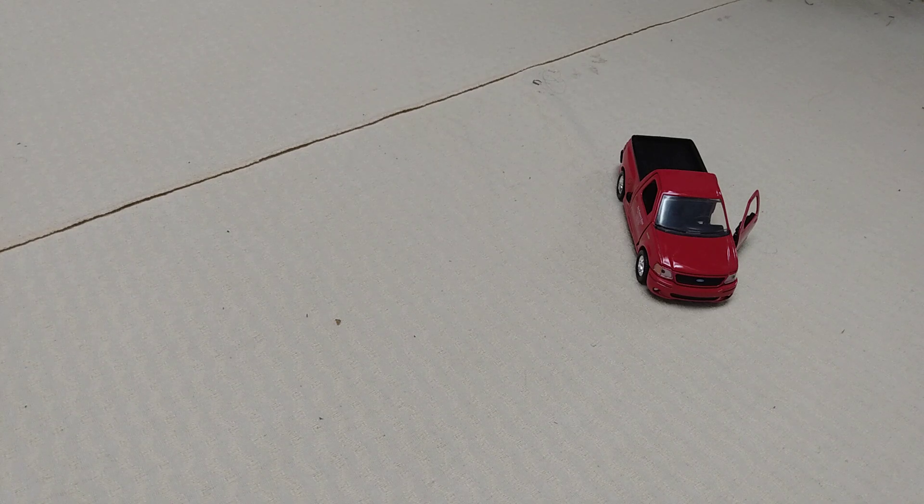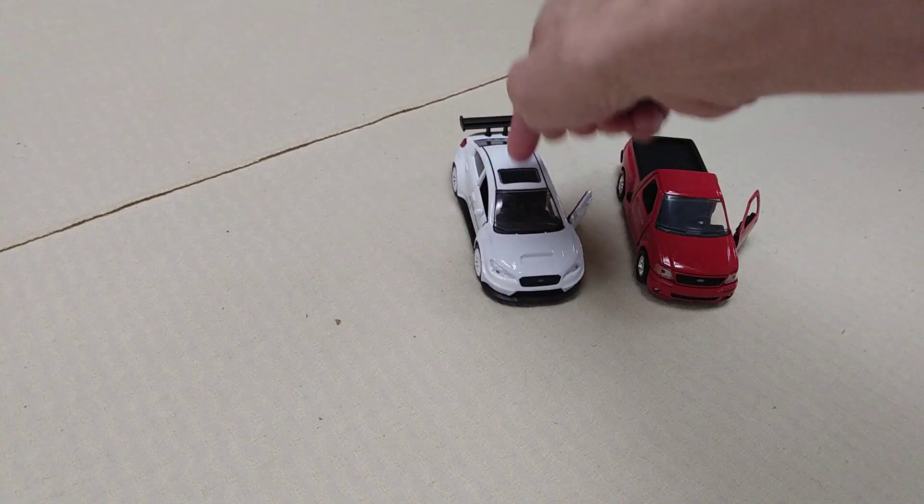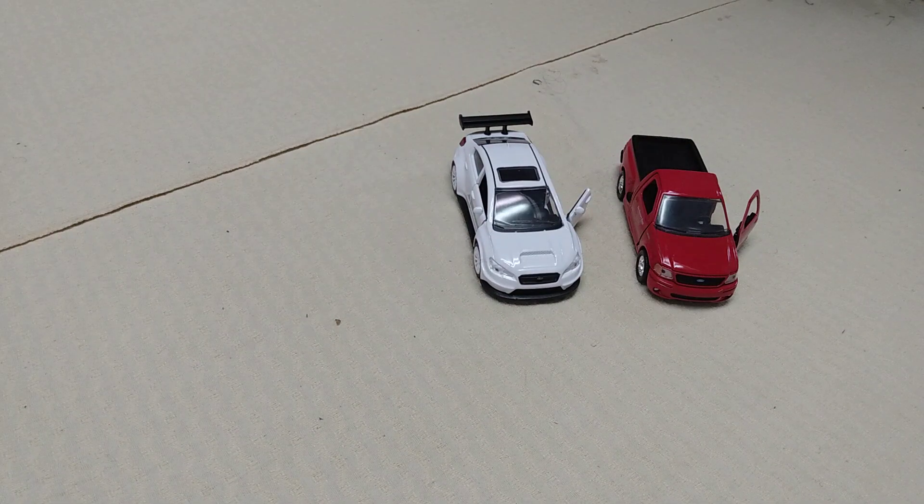And this is a 2016 Subaru WRX STI wide body — two of my favorites in their respective worlds. You got the bad boy truck of them all, and then you got the wide body look, like a wide body kit on it. It's like a rally sport kind of car. These are featured in Fast and the Furious.